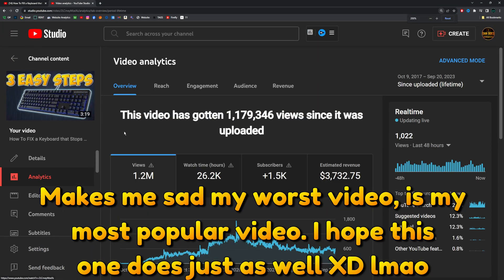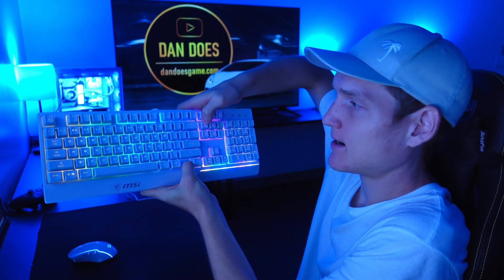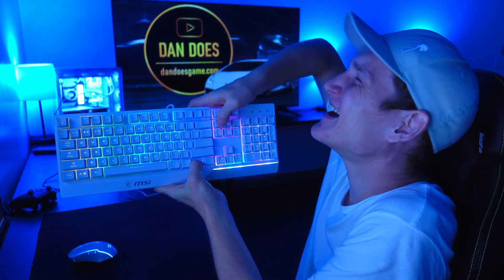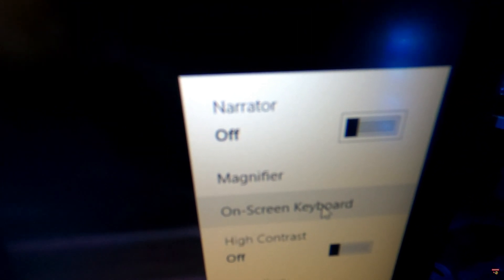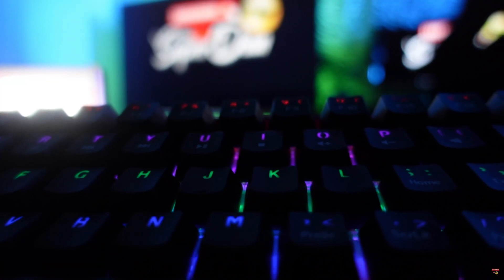The first thing you're going to want to do is restart your computer, something that I'm guessing most of you have already tried. If you cannot type your password, at the bottom right of your screen there's going to be an on-screen keyboard option where you can type in your password with your mouse. If restarting your computer does not resolve your problem, move on to the second step.